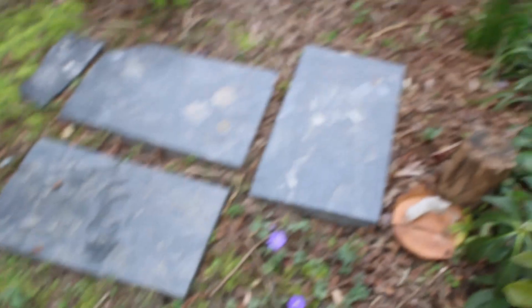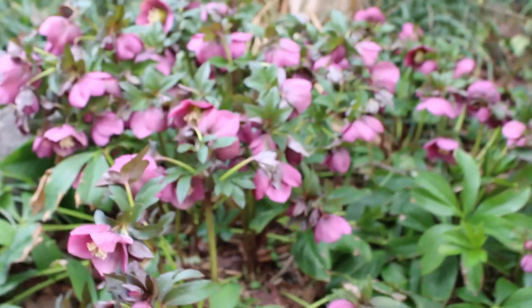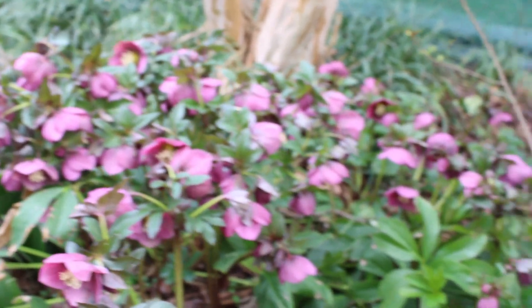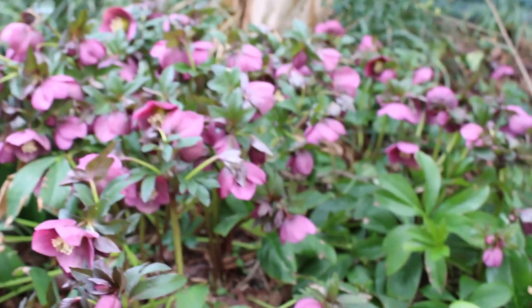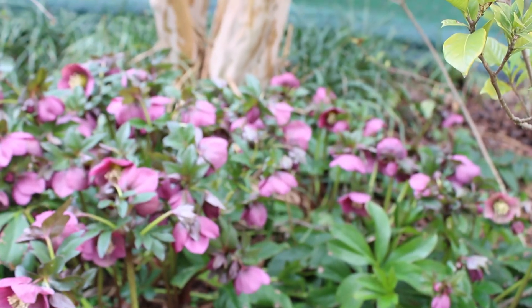Over here the hellebores are really going gangbusters right now — it's always a good year for hellebores. This is another one I plan on bringing with me when I move. Luckily this one seeds like crazy, so I can just gather a bunch of seed and I should be good there.